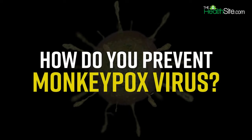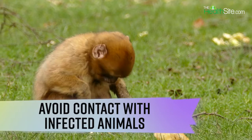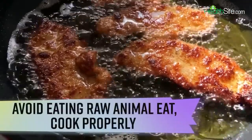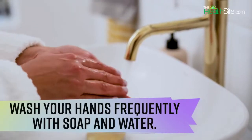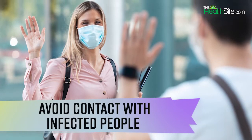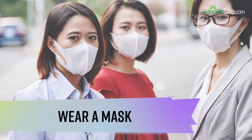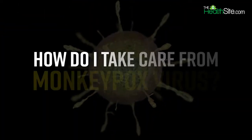Now let's talk about how to prevent monkeypox. Avoid contact with infected animals, especially sick or dead animals. Clean and disinfect frequently touched surfaces. Thoroughly cook all foods that contain animal meat or parts. Wash your hands frequently with soap and water. Avoid contact with people who may be infected with the virus. Practice safe sex, including the use of condoms and dental dams. Wear a mask that covers your mouth and nose when around people.